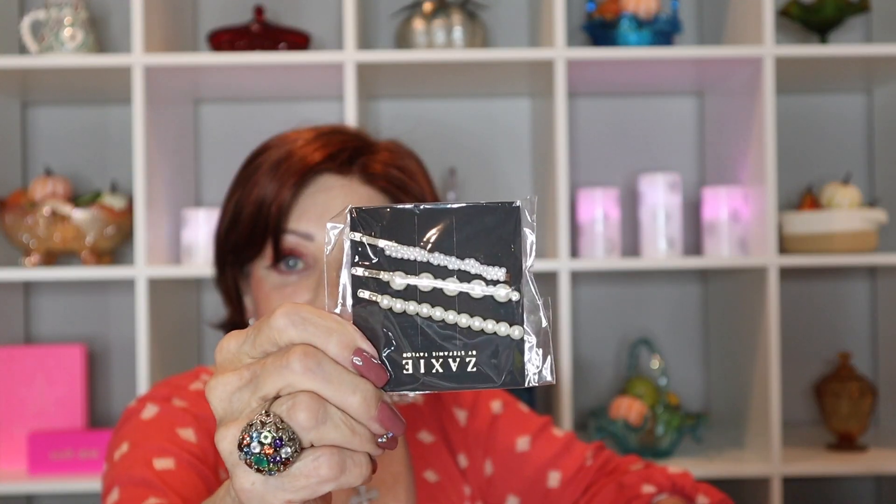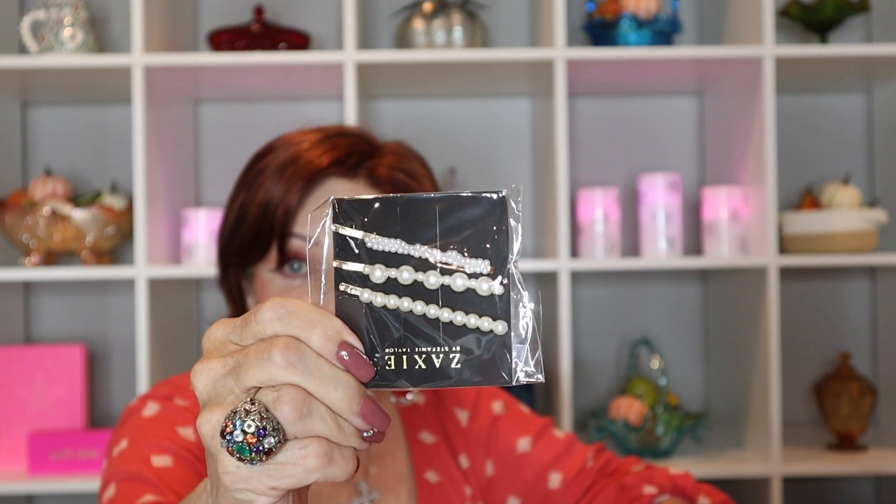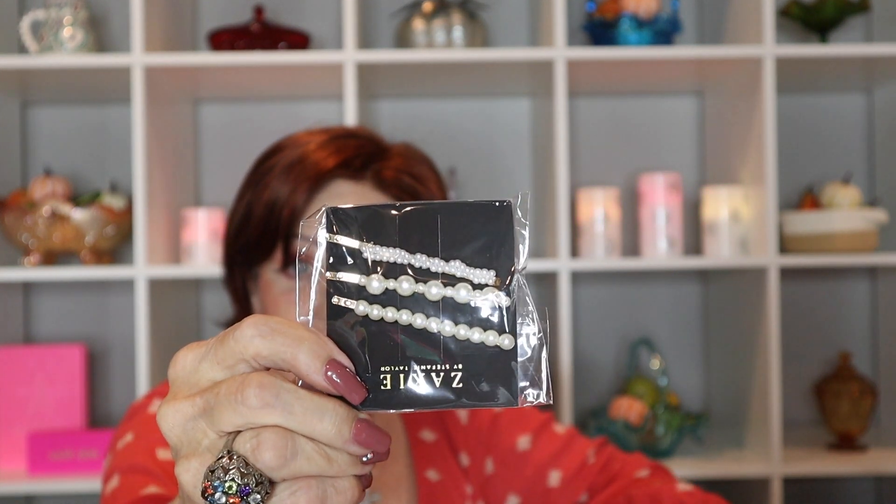This box is still going! I ordered some hair clips to keep the hair out of my face, but I have a feeling my granddaughter will steal them.